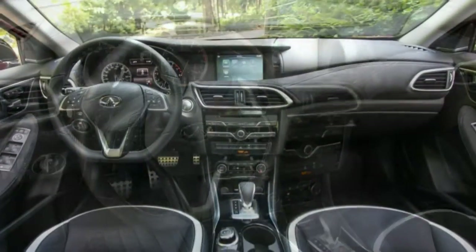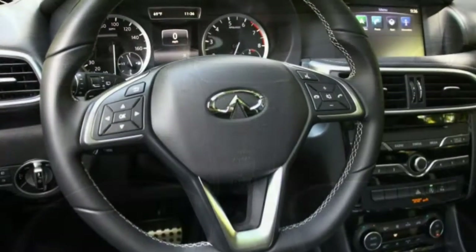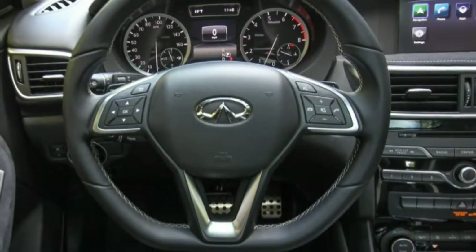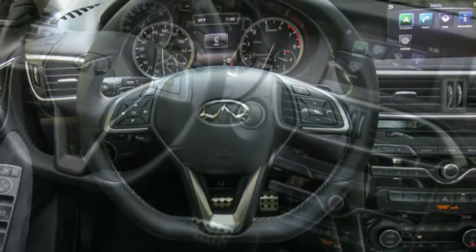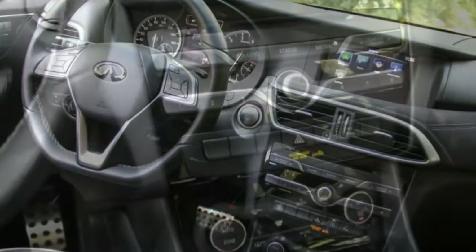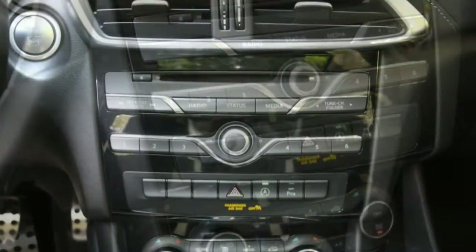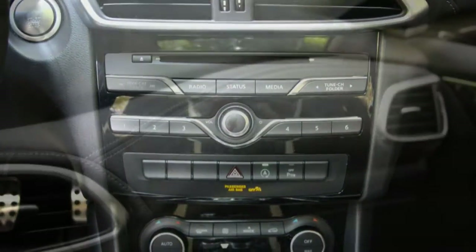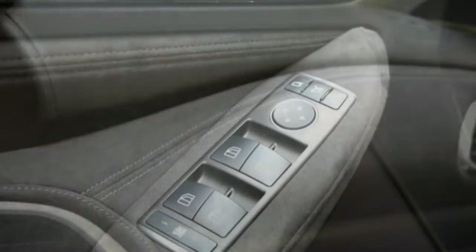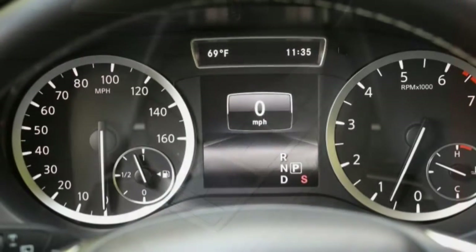These are really upscale hatchbacks. But that's no insult — we like hatchbacks. After our first back-to-back drives of the front-wheel-drive QX30 Sport and the all-wheel-drive QX30, we can understand why the front-wheel-drive models go by a different name, Q30, in markets outside the United States. In fact, Infiniti says it was mainly considering the needs of the European market when it crafted this car.